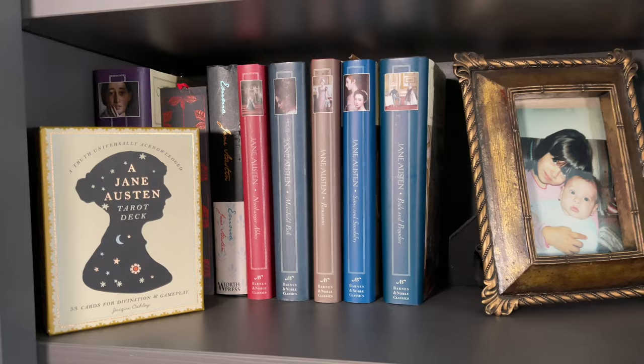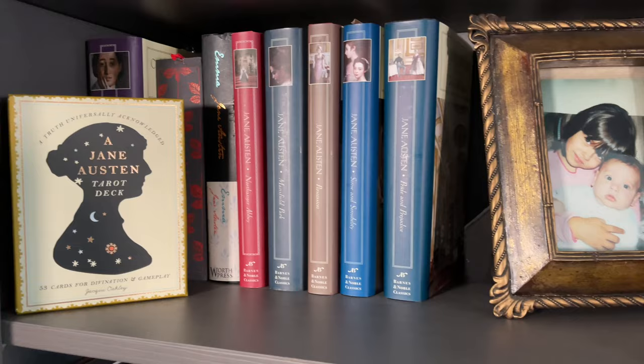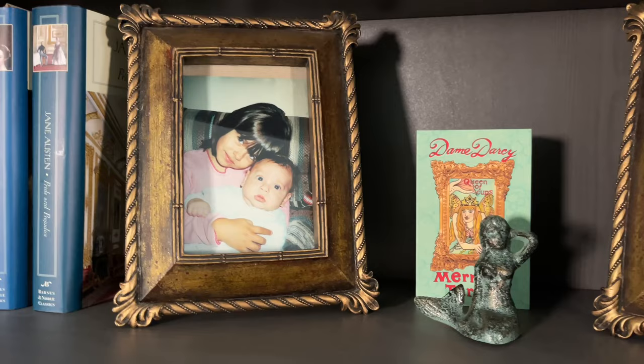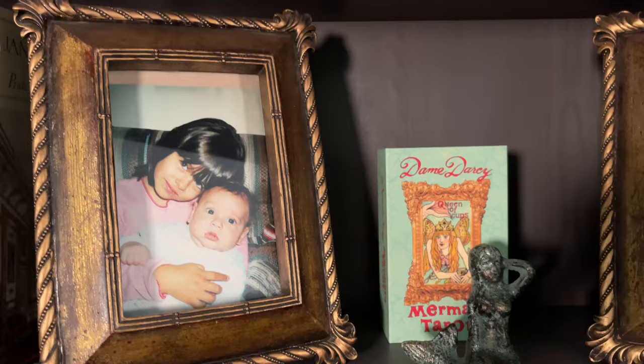Is the Jane Austen Tarot deck, which I use more as an oracle. And then here — oh, my babies — that's number two and three. We have my Dame Darcy Mermaid Tarot. And then we're gonna move up.